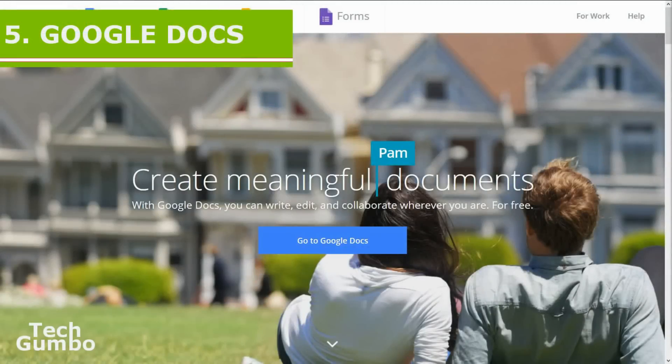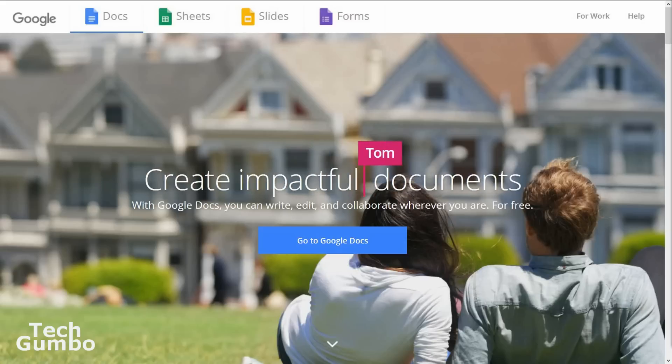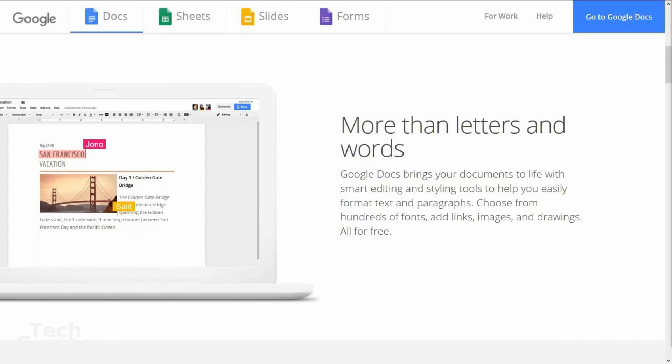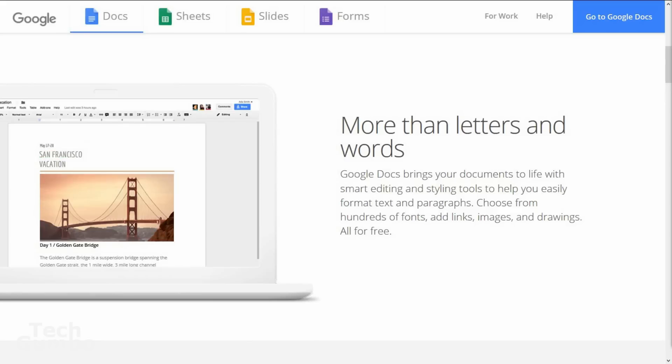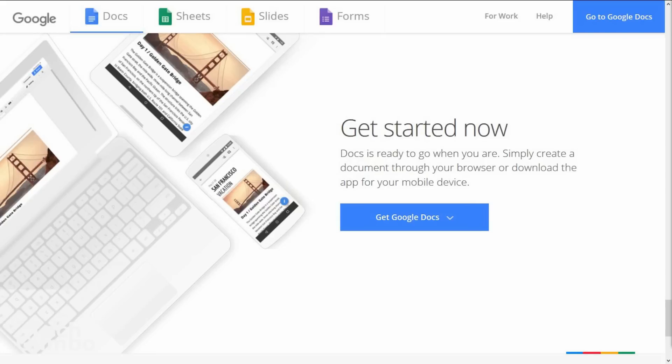Starting off our list at number five is the cloud-based document software Google Docs. It is ideal software if you need to collaborate with others on a project. It supports PDFs and doc files, and integrates nicely with other Google services like Calendar and Gmail. The user interface is minimalistic, which some will like. One drawback is that certain tools are either buried deep in the menus or not available at all. Google Docs is a great choice for those who like to collaborate from a distance or have limited storage, and since it's cloud-based, it works with just about every operating system.